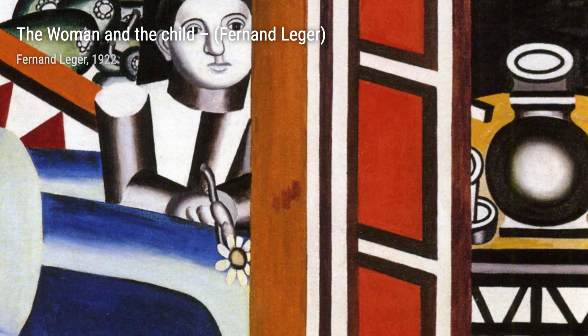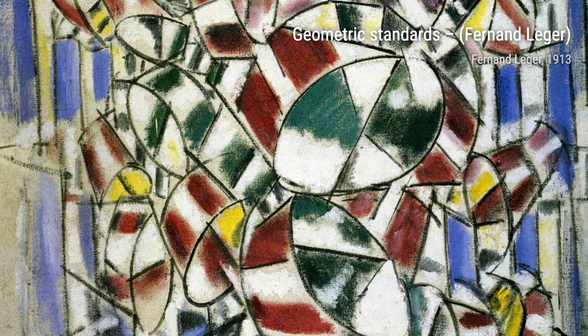The Woman and the Child is a beautiful portrayal of the bond between a mother and her child. Léger's use of simplified forms and vibrant colors captures the tenderness and love shared between the two.